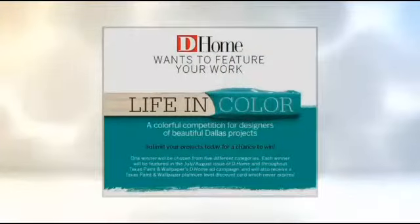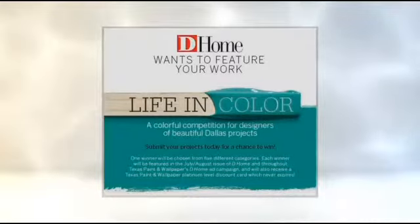Do you live your life in color? Have that design gene and want to show off your special room? If you do have that design gene, today is your last day to enter the Life in Color contest from D Magazine. To enter, just go to dmagazine.com/life-in-color to find out all about the categories and how you can submit your photos.